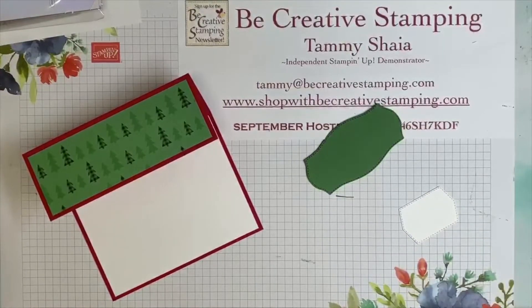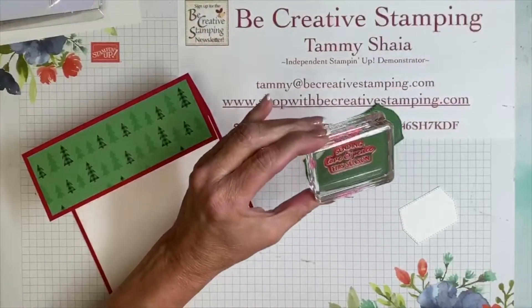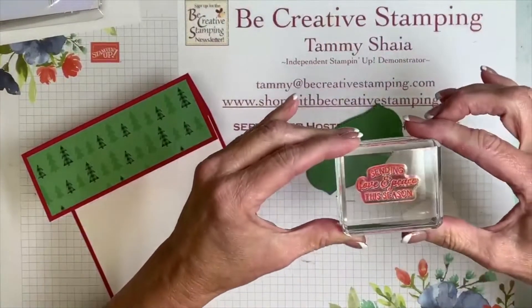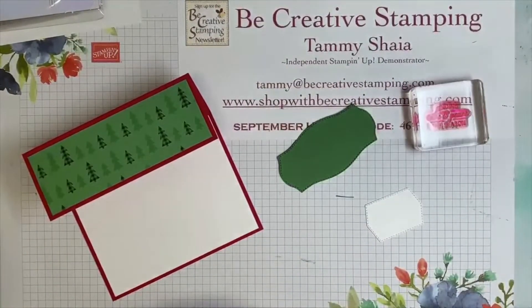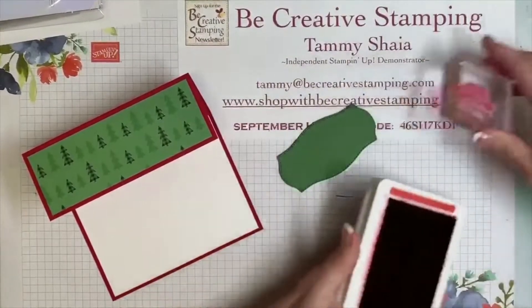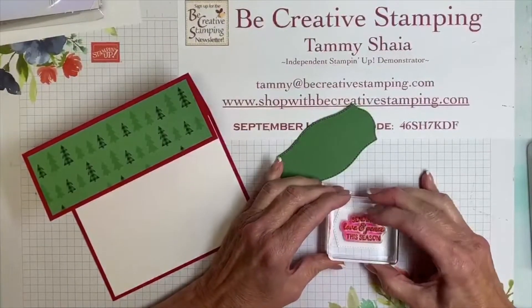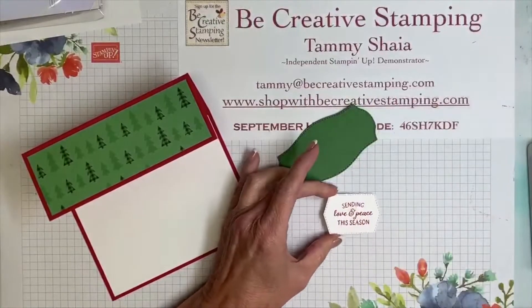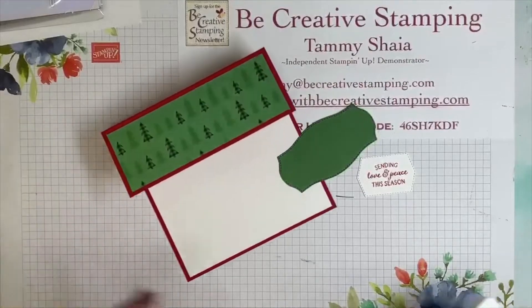Let's do some stamping. I'm going to use 'Sending Love and Peace This Season.' There are several greetings that will work. We're going to use Real Red ink, ink this up, and stamp it right in the center. Isn't that beautiful?